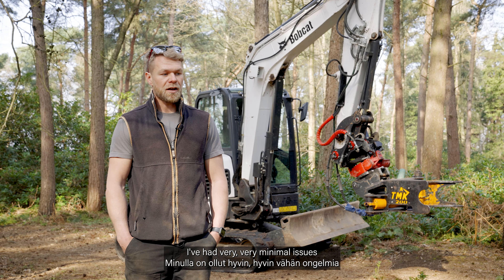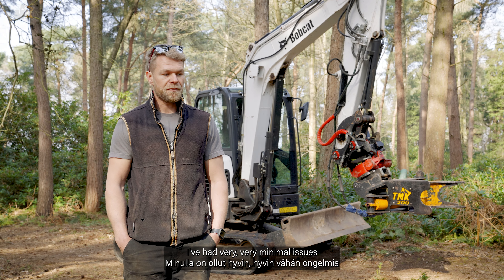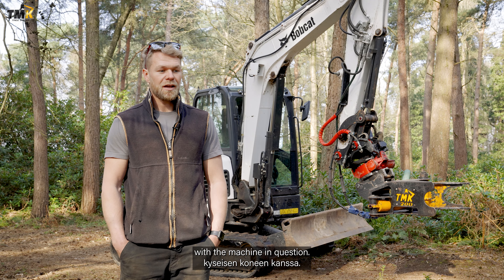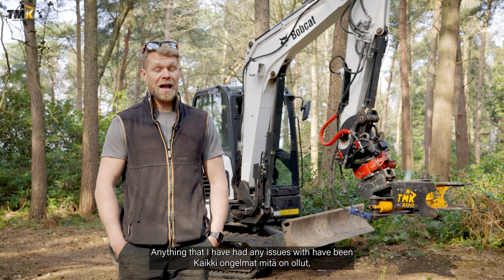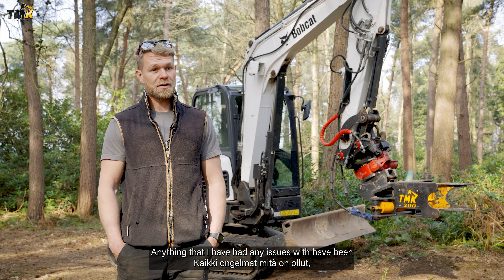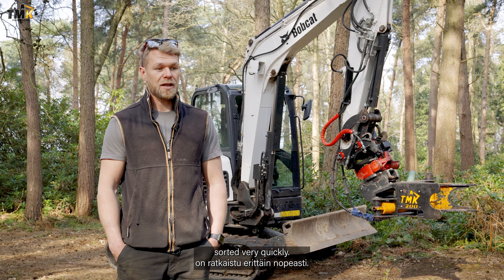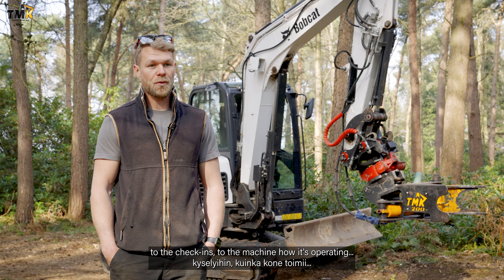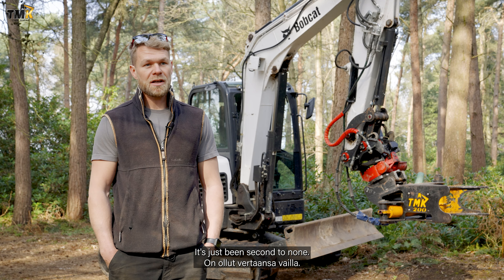It's absolutely brilliant. Like I said, I've had very, very minimal issues with the machine in question. Anything that I have had any issues with have been sorted very quickly. The backing from the social media side of things to the check-ins of the machine, how it's operating — it's just been second to none.